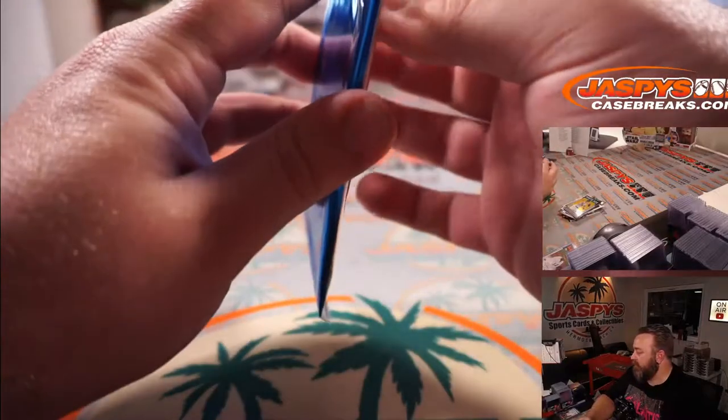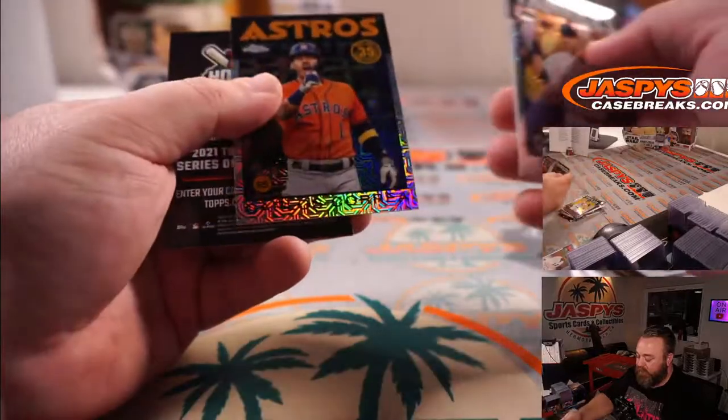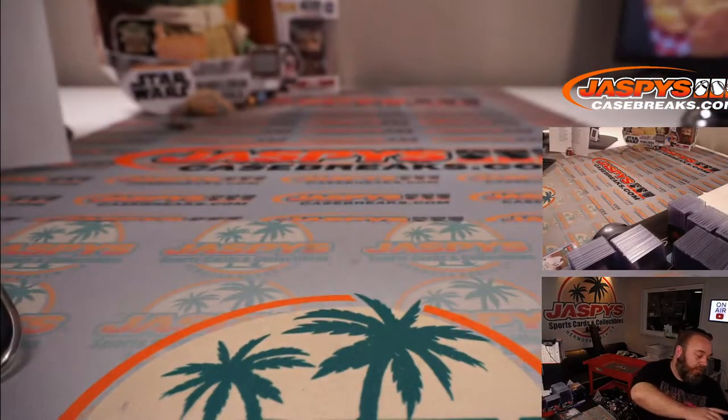And last pack: Derek Jeter — the Captain — for the Yankees, Christian Yelich for the Brewers, Jesus Sanchez for the Marlins, and Carlos Correa for the Astros. And there you go guys — lots of inserts, quite a few numbered cards, silvers and stuff like that.